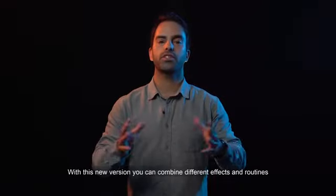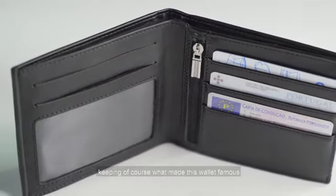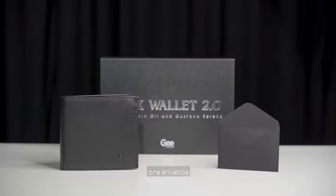With this new version you can combine different effects and routines, keeping of course what made this wallet famous: one wallet, one envelope, any name card.